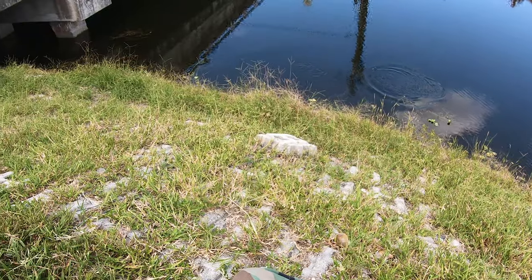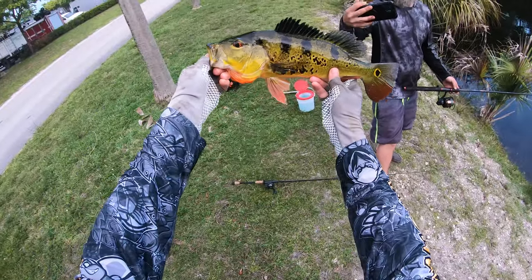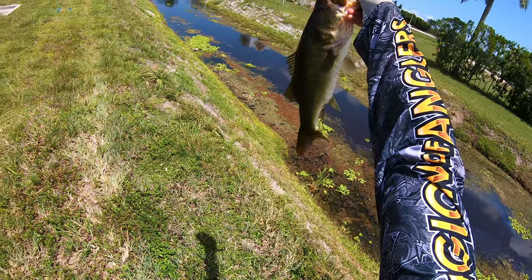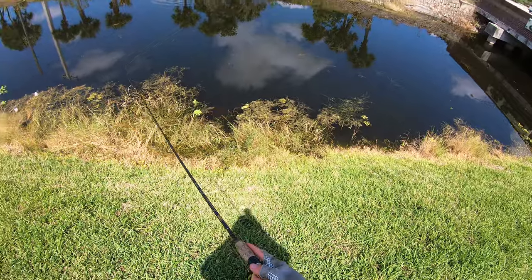We'll see how that unfolds and what other species we find out here in these canals, because you just never know. If you have any questions on gear, tips, or tactics, make sure you stick around until the end of the video and check the video description for links to all the gear. Let's get to the fishing!